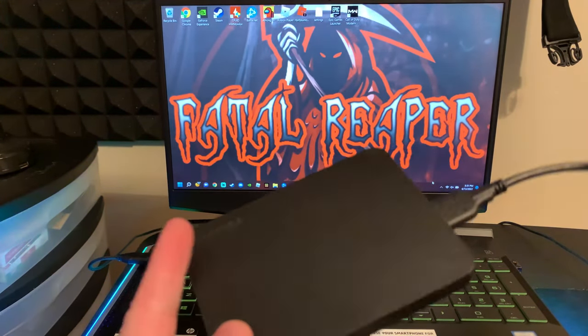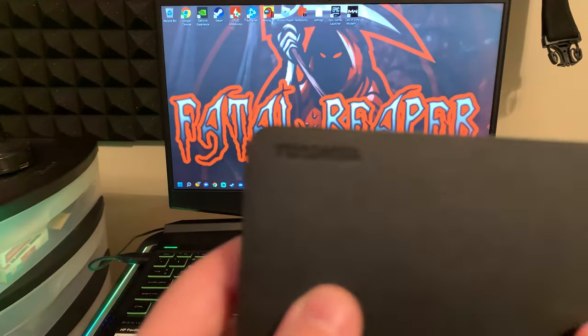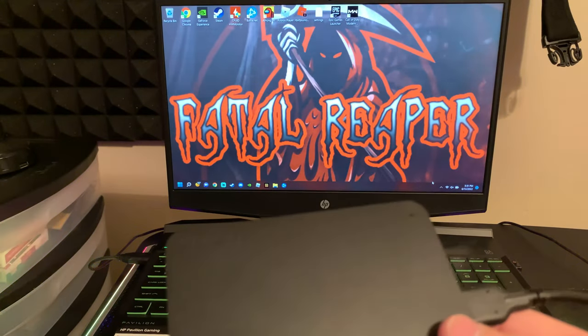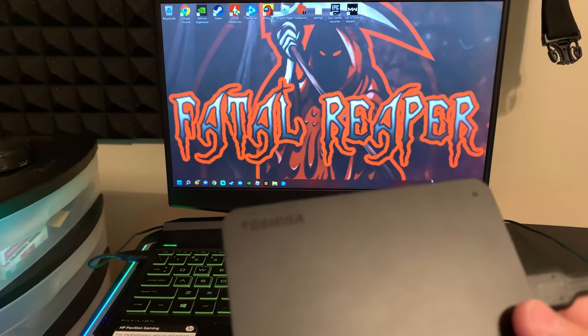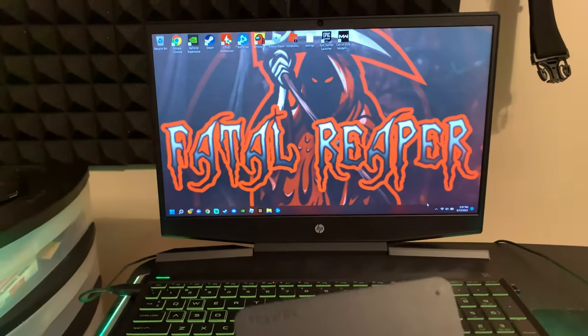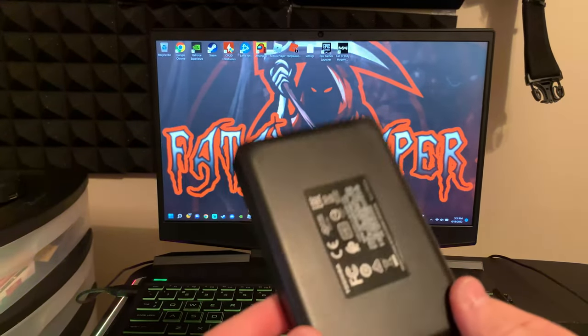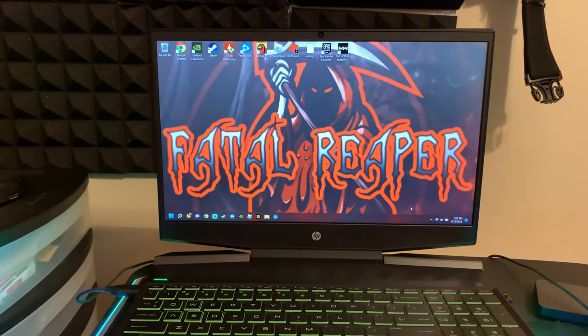Next thing we're going to be looking at is an external hard drive. I live by this — it's what I've used for years — and that is the Toshiba 2TB hard drive. I do recommend that if you're going to get an external hard drive, you probably get an SSD. This is not an SSD, so an external SSD is probably the better way to go, but this one is a lot more inexpensive choice and it's phenomenal. I use it every day. Links are down in the description below for all of this, except for the headset.